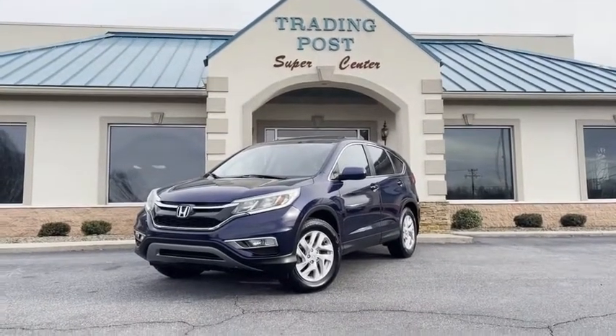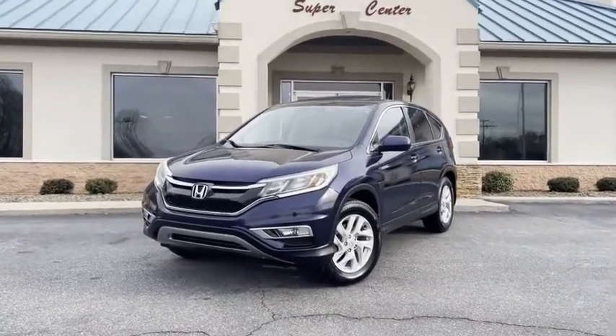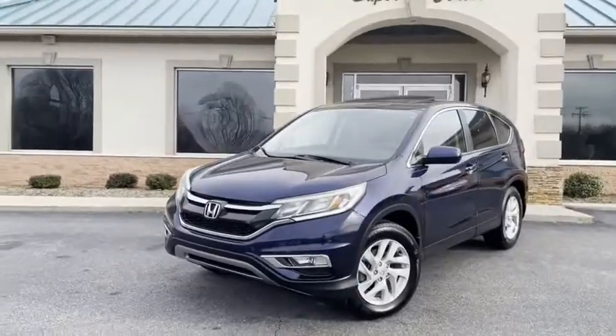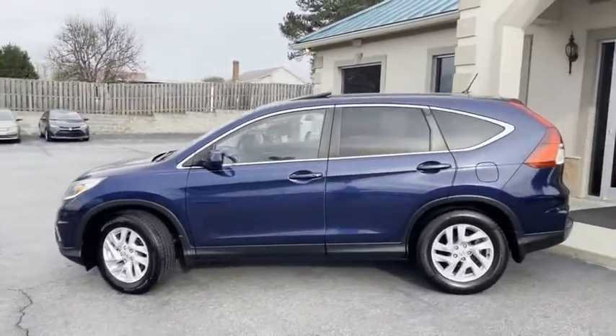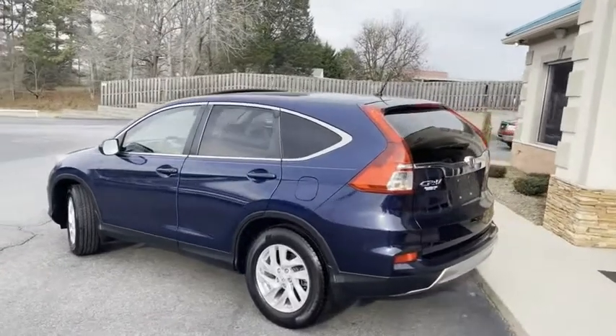Here's one that's not going to last. 2015 Honda CR-V, EX edition. Carfax certified, zero accidents, just under 100,000 miles. We even have all the service records from Honda. It's been babied.